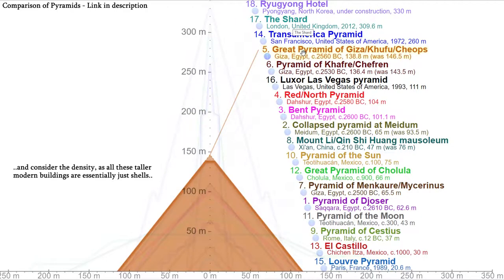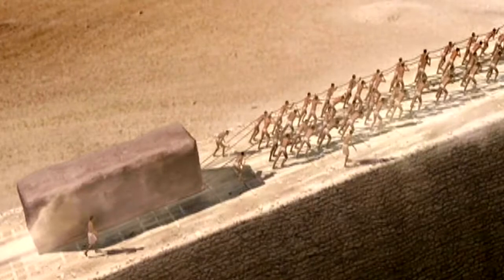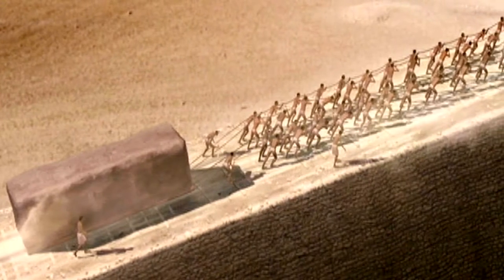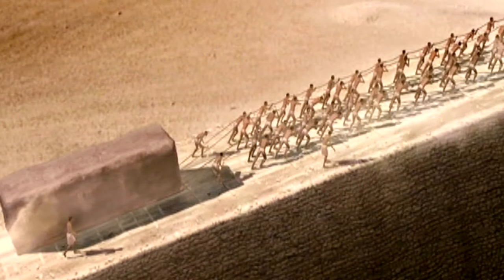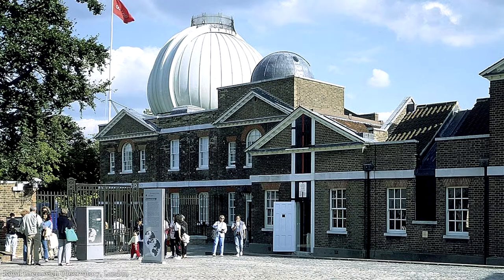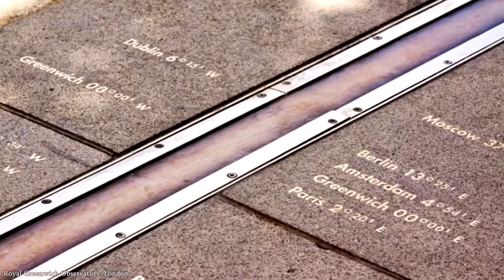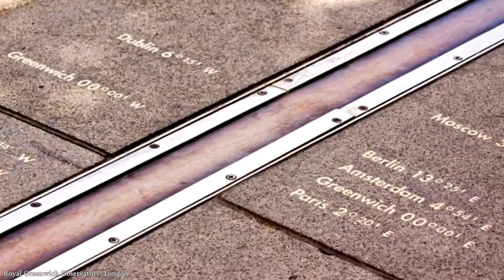Made with approximately 2.3 million blocks, each weighing between about 2.4 and up to 80 tonnes for some of the largest blocks, and many being cut and fit together with almost laser precision. It's also aligned so accurately with True North that it still remains more accurate than the Royal Observatory in London, which is notable for its alignment.